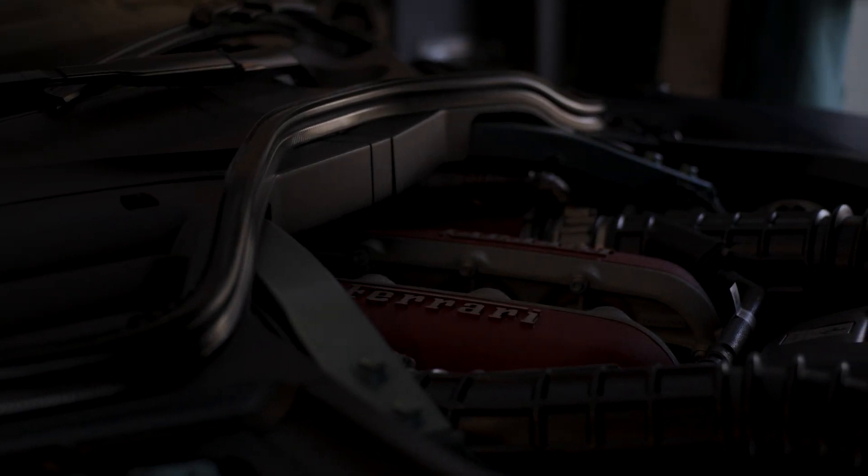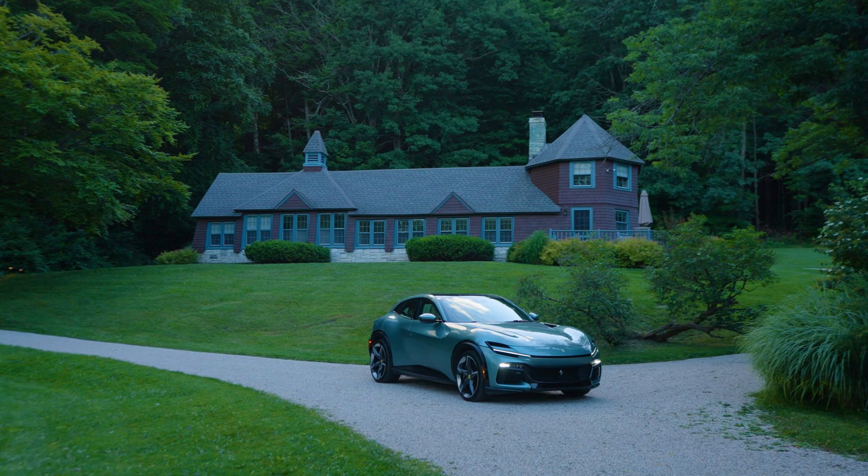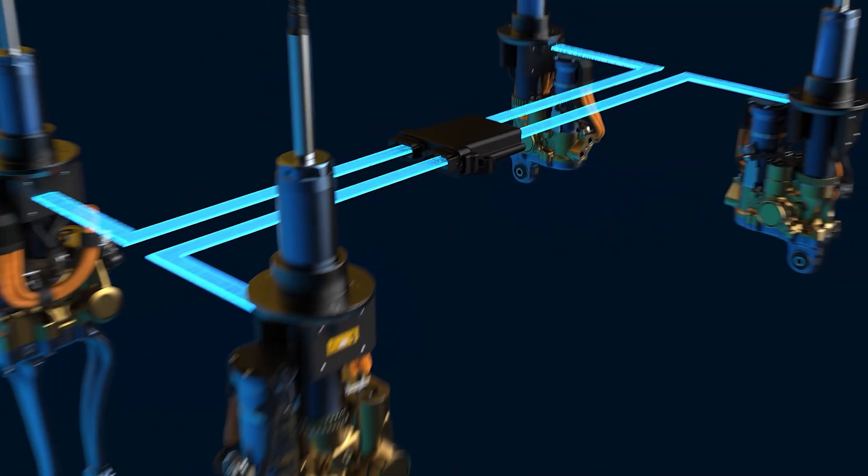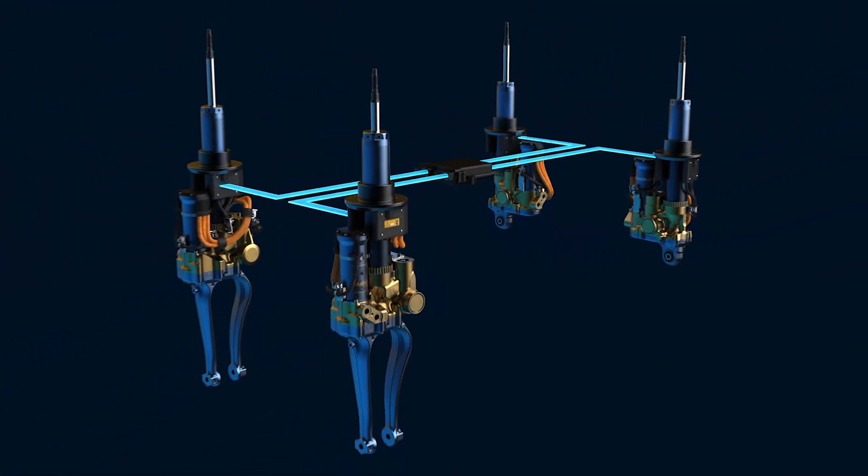A lot of people would say the heart of a Ferrari is the engine, especially if it's a V12 like this. But with the Pro Sangue, I actually think it's the suspension that's the real heart of this car. I'm Chris Perkins with MotorOne, and welcome to Motor101. In today's episode, we're going to talk about the active suspension system in the Ferrari Pro Sangue.